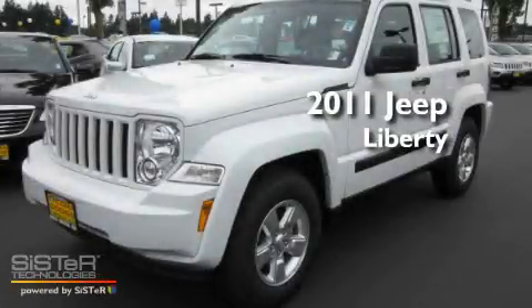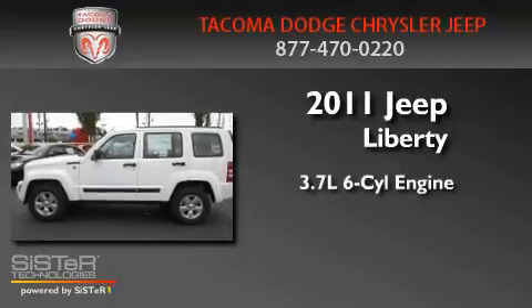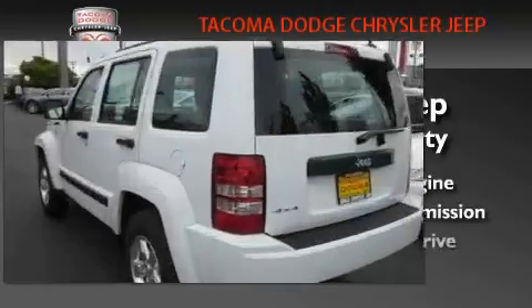This is a brand new 2011 Jeep Liberty. It features a 3.7-liter six-cylinder engine, an automatic transmission, and four-wheel drive.